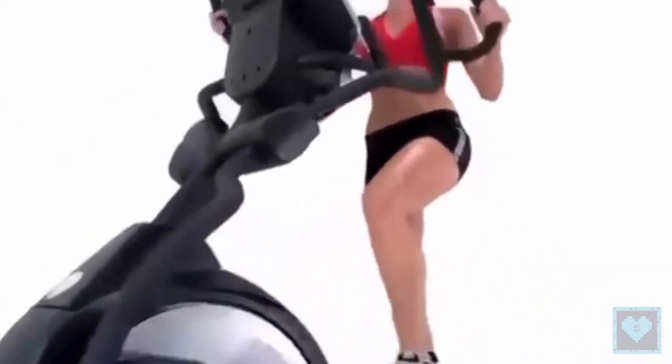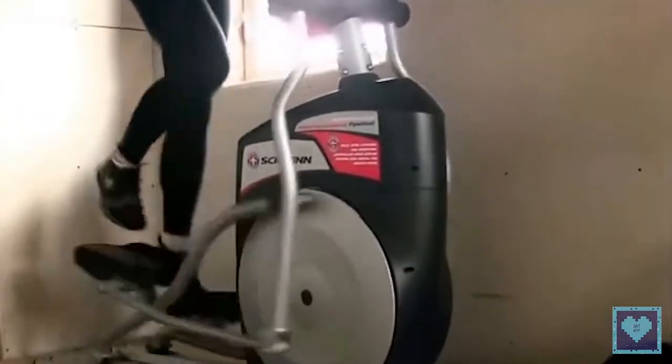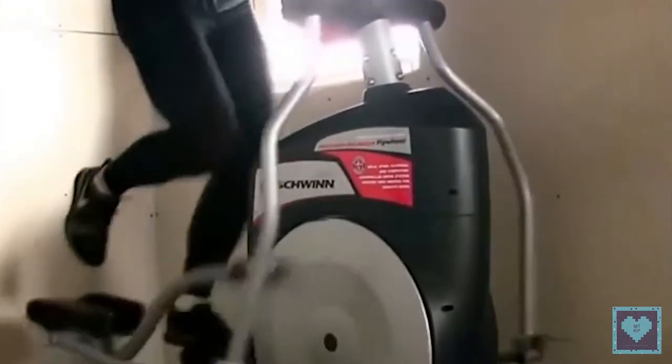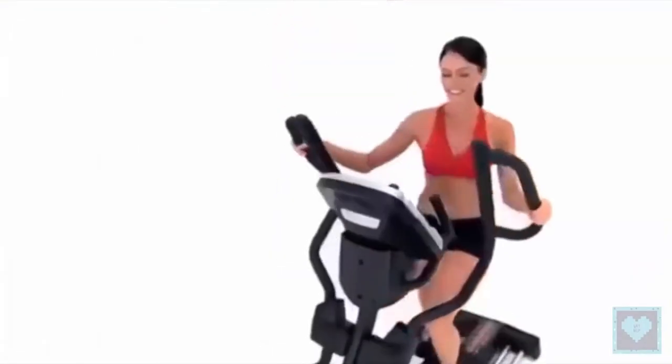However, if you also want to work your arms, we would advise you to opt for the elliptical bike. As a bonus tip: the more you increase the pedaling resistance of your bike or elliptical trainer, the more you'll work out your muscles. Too low a level of resistance won't work your muscles and will therefore have very little effect.